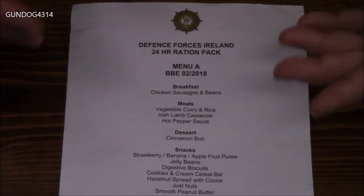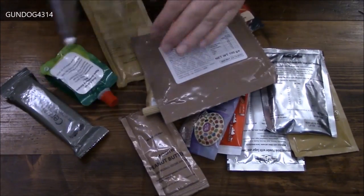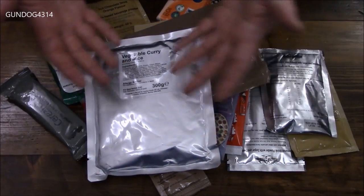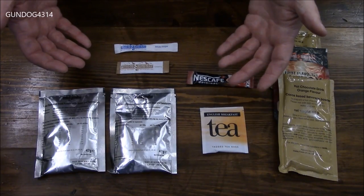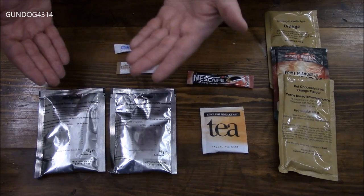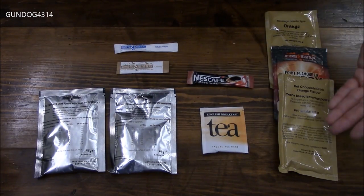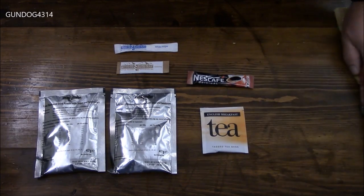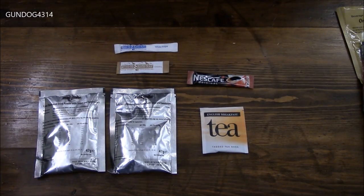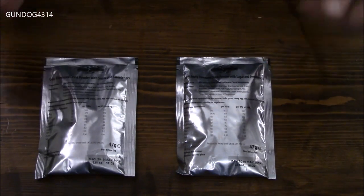In case you were wondering what mains we were missing — it is the chicken, sausages, and beans, and the Irish lamb casserole. Seeing how I only have one main to heat up, I'm just going to do this in one fell swoop as opposed to doing a breakfast, lunch, and dinner. We'll start off with the drinks naturally. Both the cola and the tutti-fruity require 500 ml, which is almost 17 ounces of water.